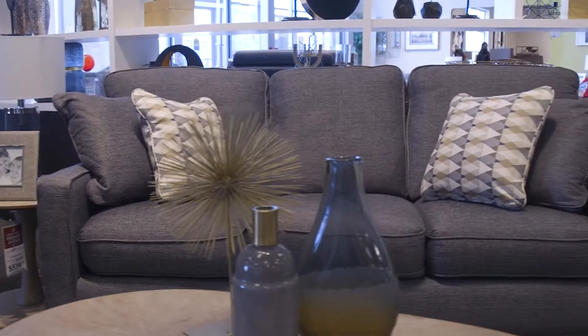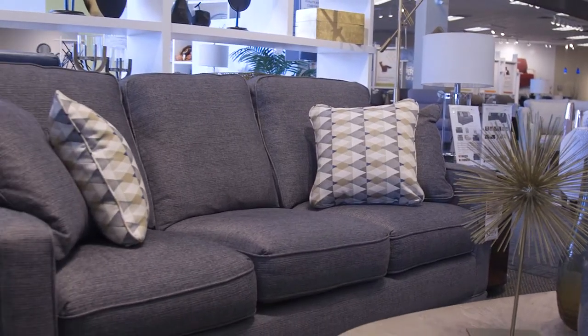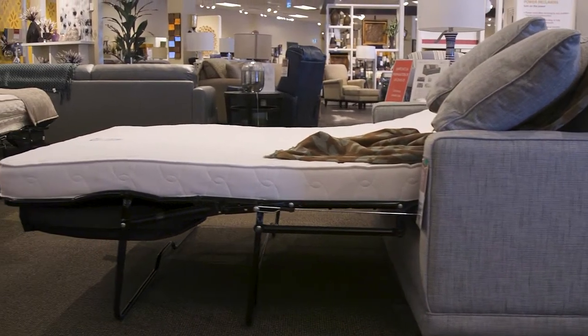If it's family or friends that you've invited to stay over in your home, you want the assurance that the Kennedy Sleeper Sofa will leave them refreshed and thankful to have had such a comfortable place to sleep. Today let's find out if the Kennedy Sleeper Sofa is the right fit for your home. Stick around!